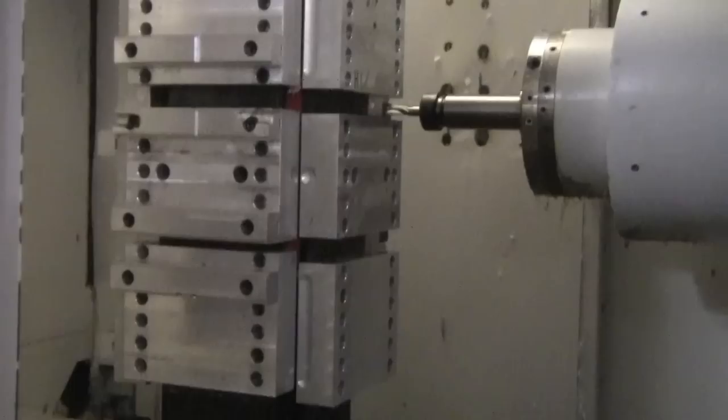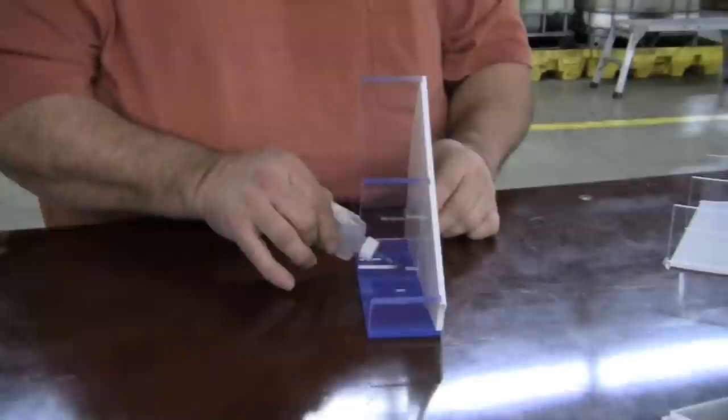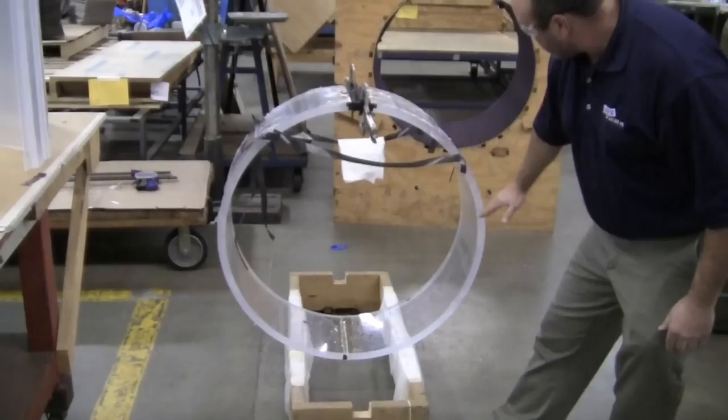Our fabrication team can cut to size, mill, route, drill, cement, assemble, and thermoform to your specifications.